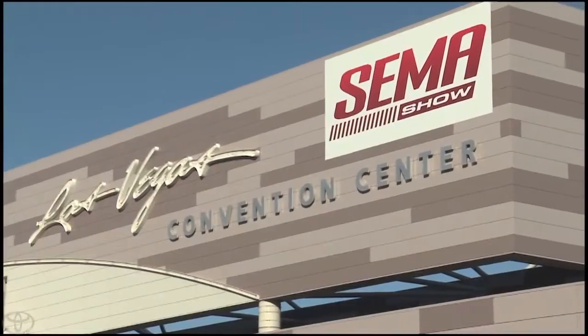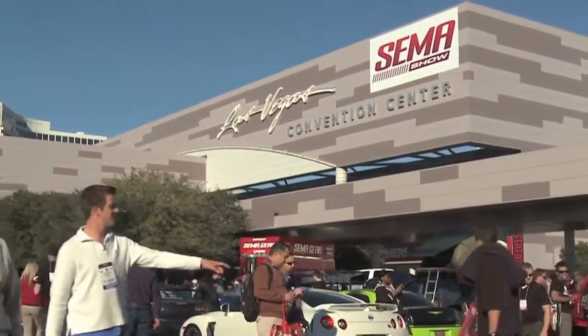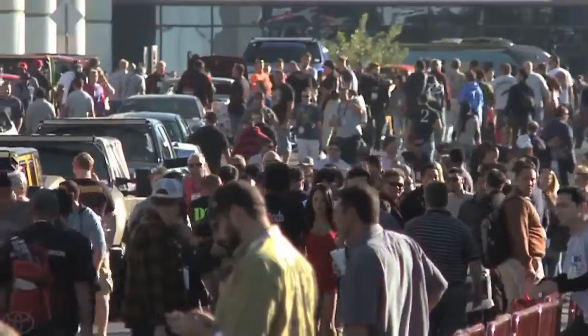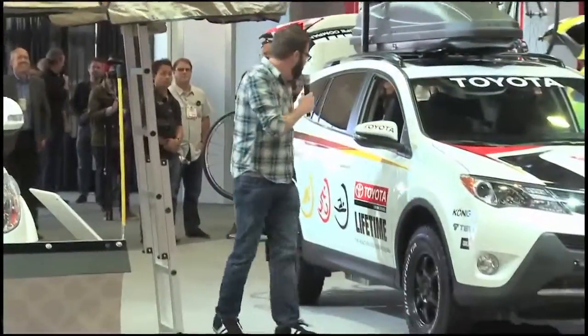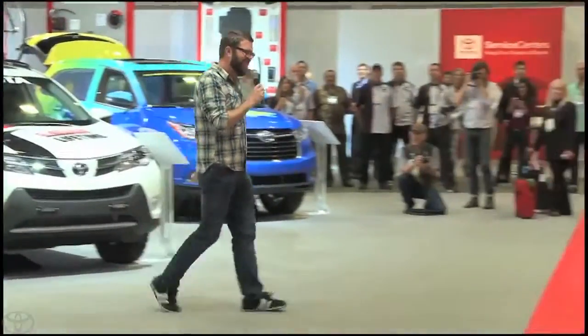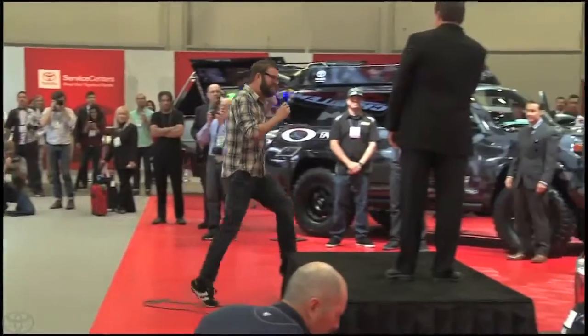The build was a fan favorite and made quite a buzz at the SEMA show, especially with MC Rutledge Wood. The massager in the passenger seat is awesome. Careful with the heat, though — my back is on.